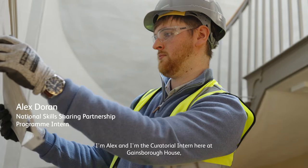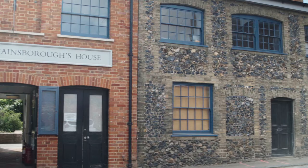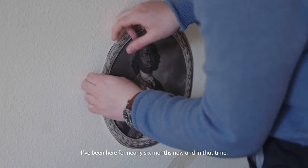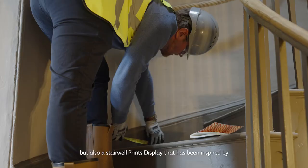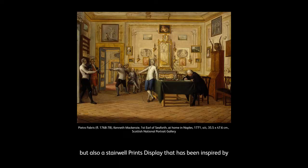I'm Alex and I'm the curatorial intern here at Gainsbury's House, working in collaboration with the National Portrait Gallery's National Skills Sharing Partnership Program. I've been here for nearly six months now and in that time the main projects I've been working on have really been the Sancho exhibition, but also a stairwell prints display that has been inspired by 18th century print rooms.